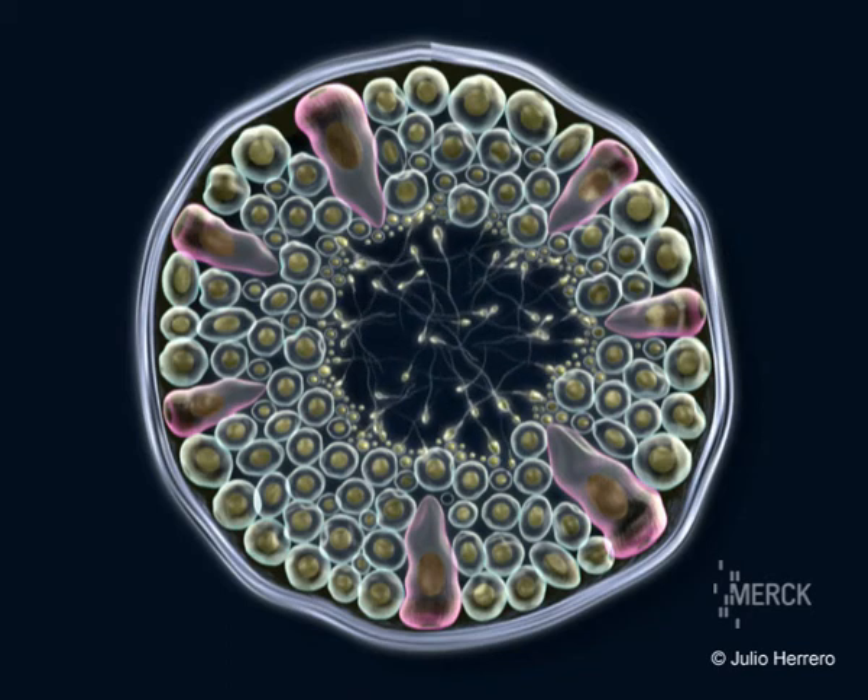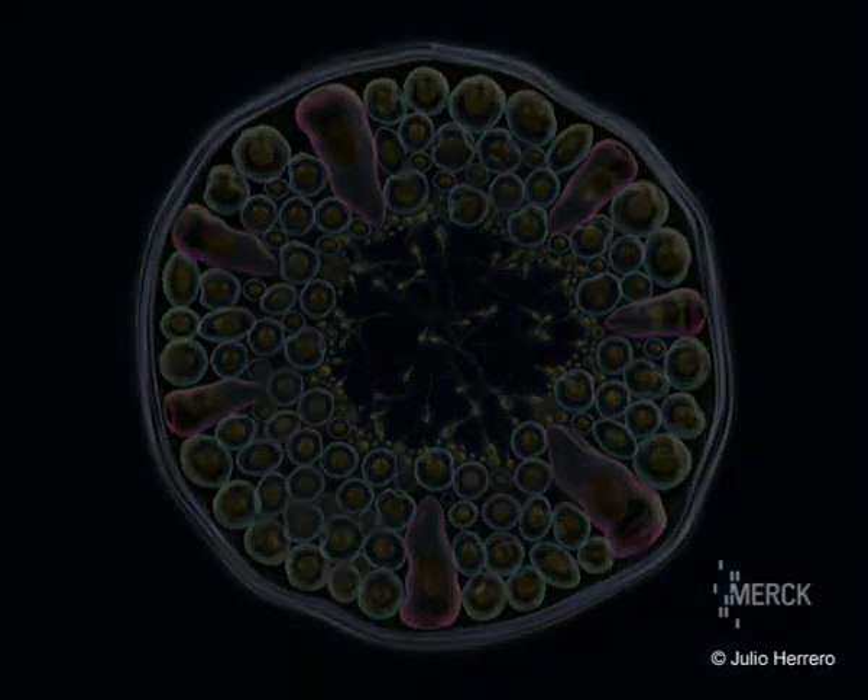The cells resulting from meiotic division contain half the number of chromosomes. The 46 chromosomes of the spermatogonium are reduced to 23 in the spermatozoid.